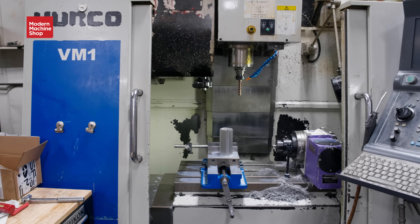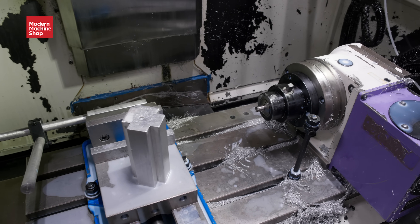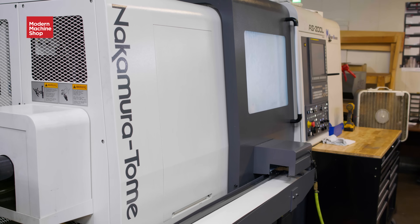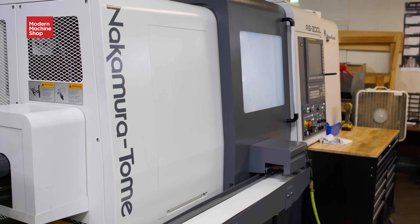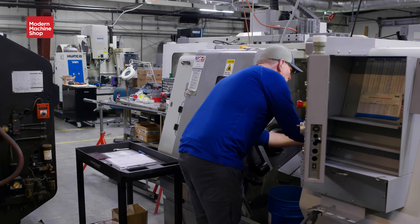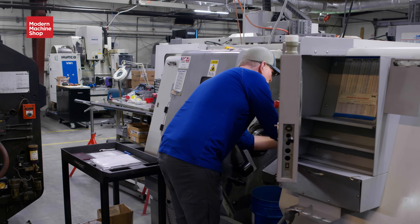Before we got the Nakamura, we had just 12-foot bars of quarter-inch material. He made this, and we ran with that for about eight months before we were able to get the Nakamura in here. We stayed ahead of their production schedule with it — it wasn't lights out, but it had longer run times so that one operator could pretty much manage all the lathes.